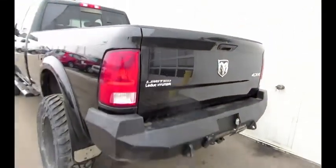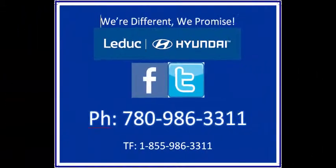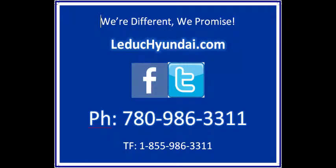Yes, we take trades. Yes, we arrange financing. Call us toll free at 855-986-3311, or online at LeducSunday.com.